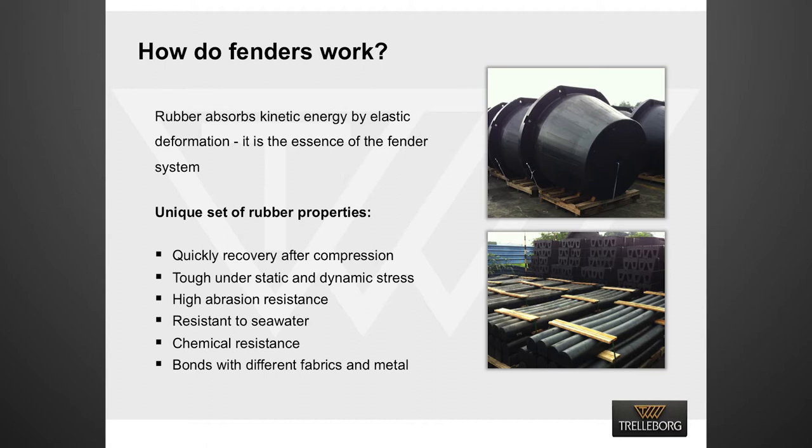Apart from absorbing energy, rubber has a unique set of properties. For example, it quickly recovers to its original dimension after compression. It is tough under static and dynamic stress. It has higher abrasion resistance than steel. It is resistant to sea water and chemicals. It is capable of bonding with steel and fabric. These properties are true not only at room temperature but at minus 60°C to 300°C in an ozone-rich environment.